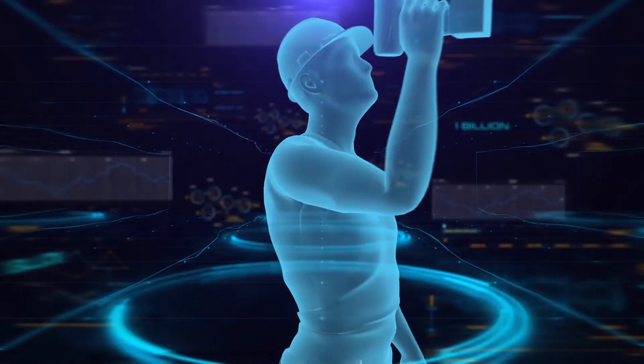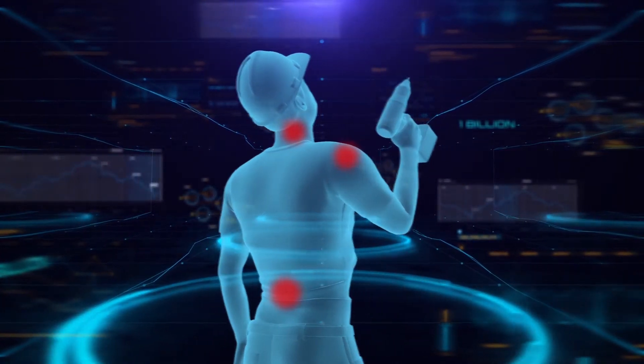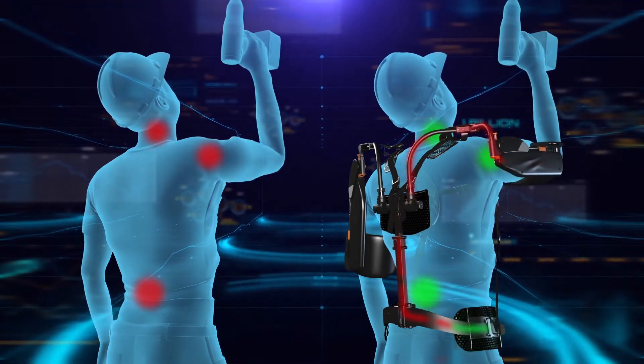Repetitive motion puts significant stress on the shoulder, neck and back muscles, leading to fatigue and potentially injury. The Airframe counterbalances the weight of the arms and tools and safely transfers strain from the shoulder, neck and back to the outside of the hips.